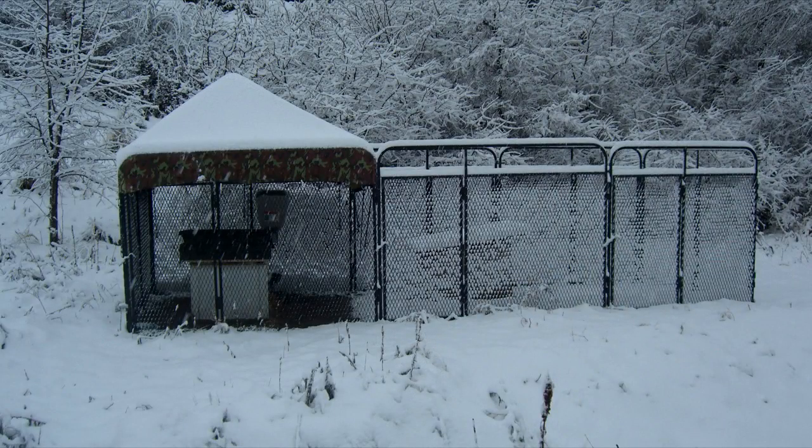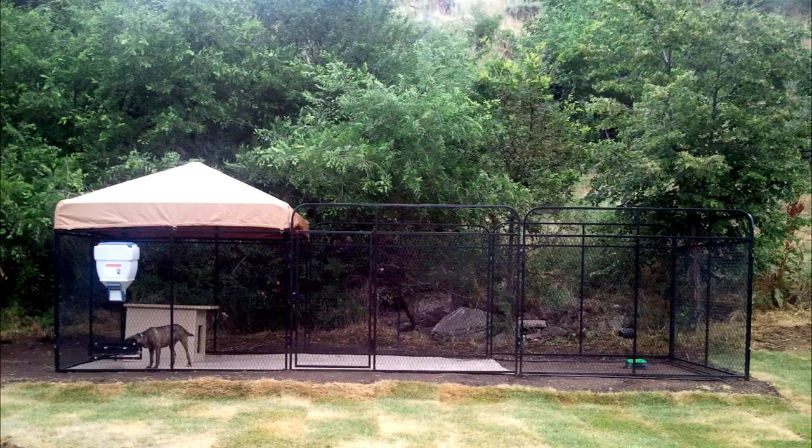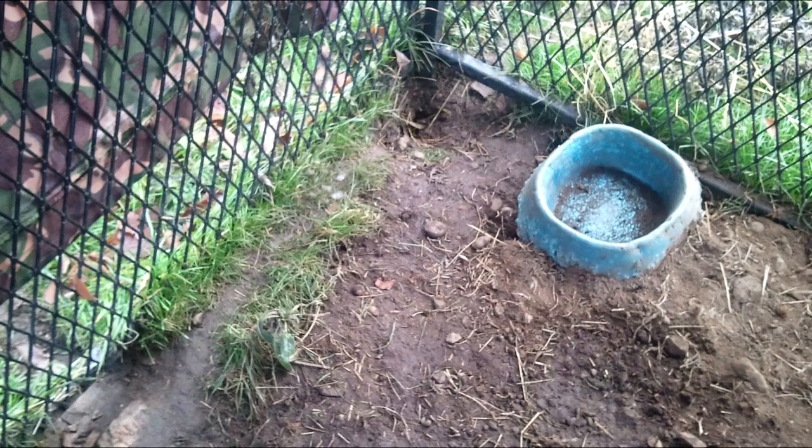The Ultimate Kennel comes with a heavy-duty canvas top in two colors: beige or camouflage. It's very important because it protects your pet from the elements and allows your pet to go out and enjoy the sun. You could also cover just half the kennel or the entire kennel if you want, adding as much as you need to protect your pet.